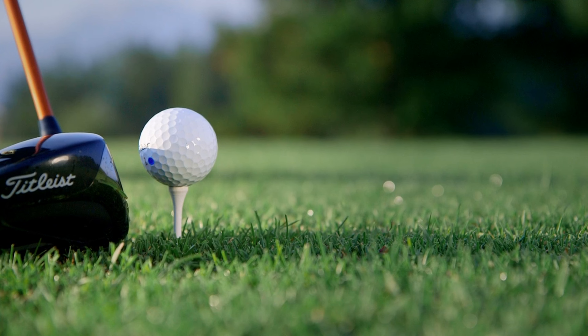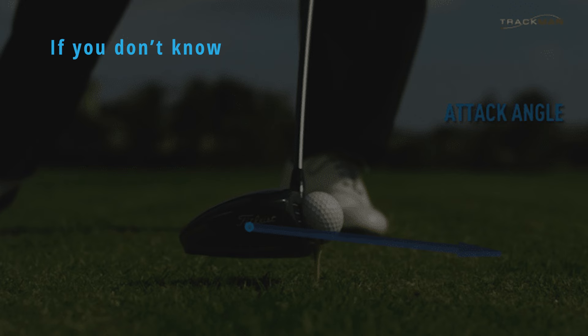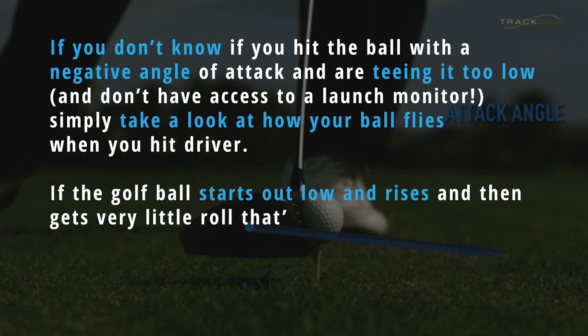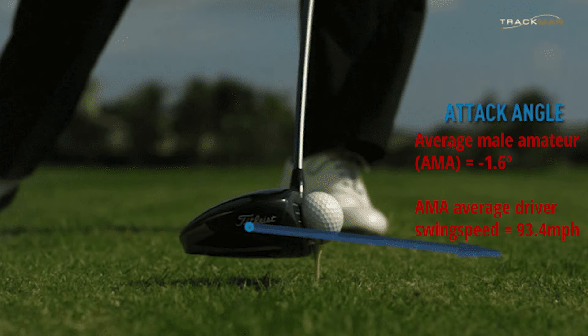Now all golf swings are of course unique, and for some, simply teeing it higher will not be an automatic fix — when they start teeing it higher and still come in with a negative angle of attack, they can start delivering too much loft at impact, hit it off the top of the face, and make bad contact. But when one considers that the average male amateur golfer has a negative attack angle of minus 1.6 degrees and a driver swing speed of 93 miles an hour according to TrackMan, it suggests there are a very large number of golfers who would gain serious distance benefits by experimenting with teeing the ball a bit higher.